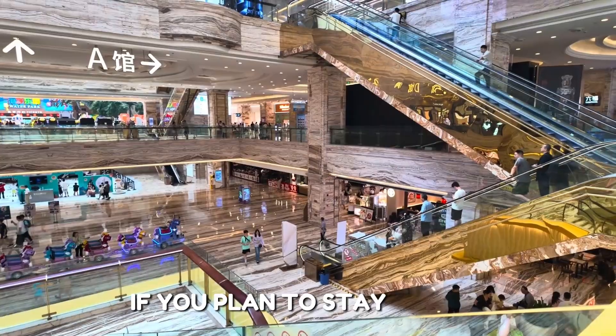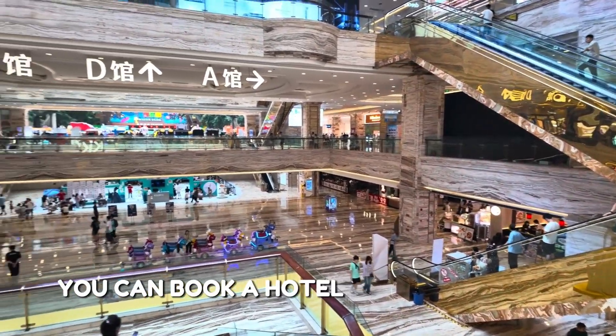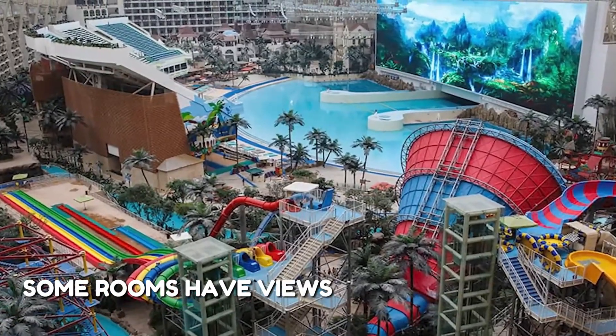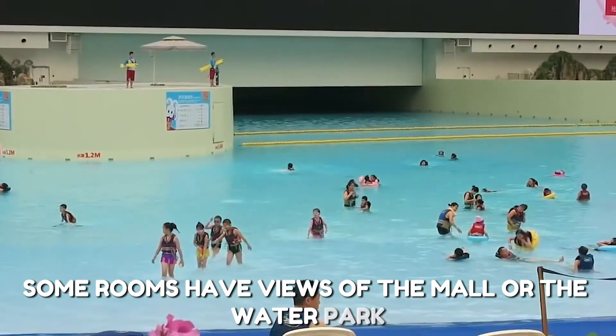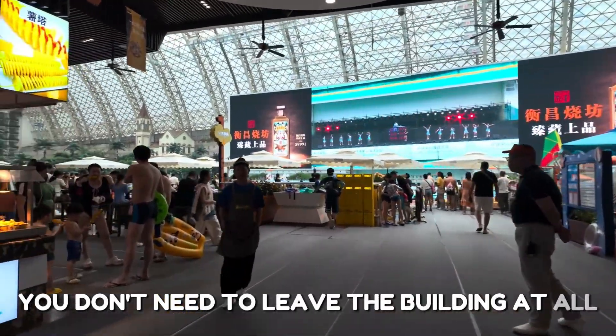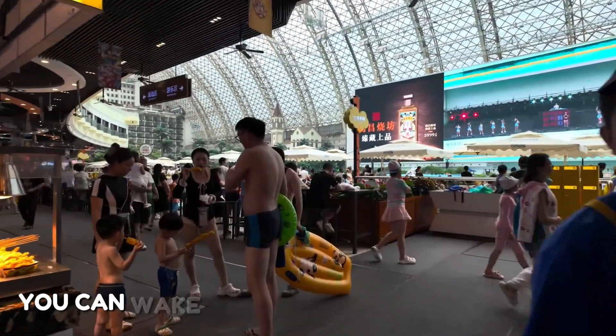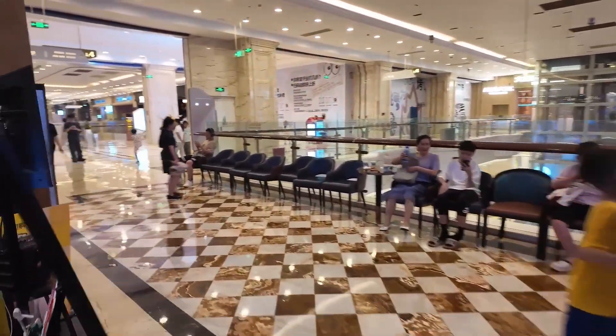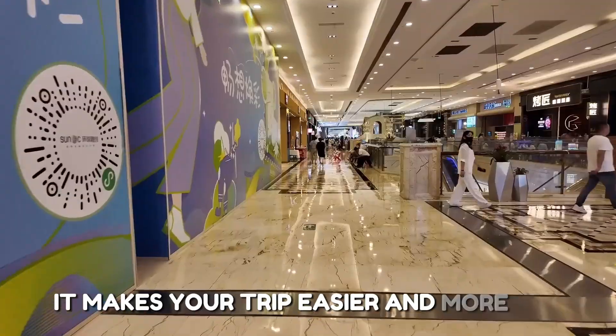If you plan to stay longer, you can book a hotel room inside the building. The hotel is clean, modern, and very comfortable. Some rooms have views of the mall or the water park. It's very convenient — you don't need to leave the building at all. After sleeping, you can wake up and start exploring again. Many tourists love this option; it makes your trip easier and more fun.